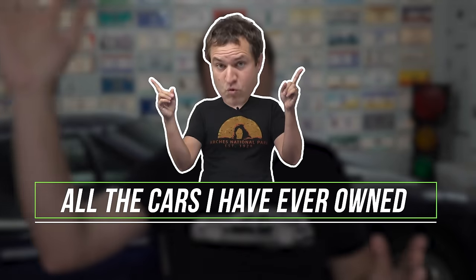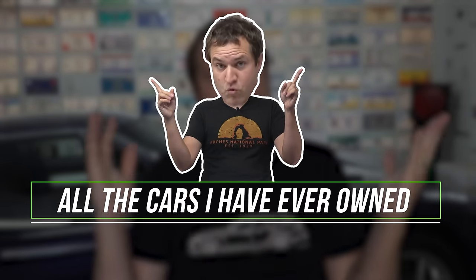This is Doug DeMuro, and today I'm going to talk about all the cars that I, Doug DeMuro, have ever owned — all the cars in my car history. I'm going to tell you what they all were, so let's get to it.